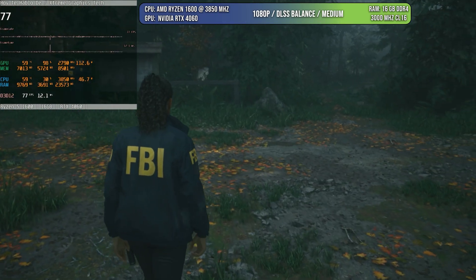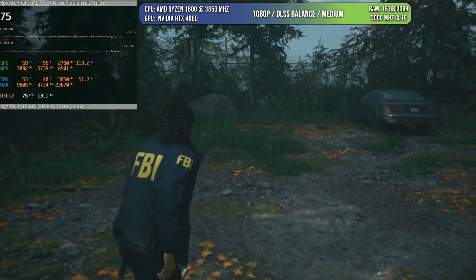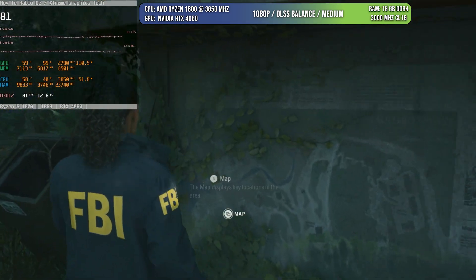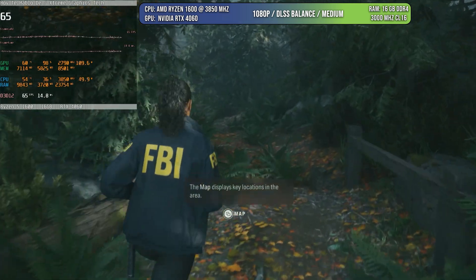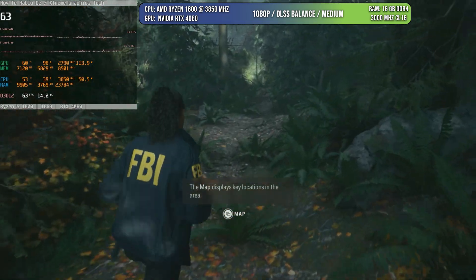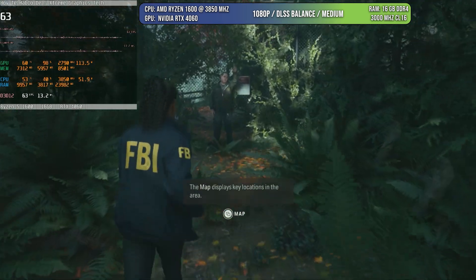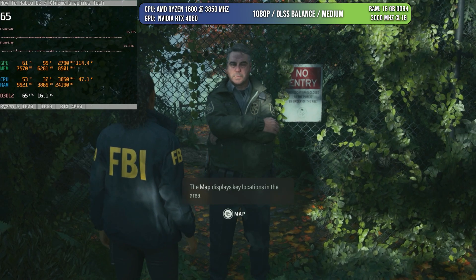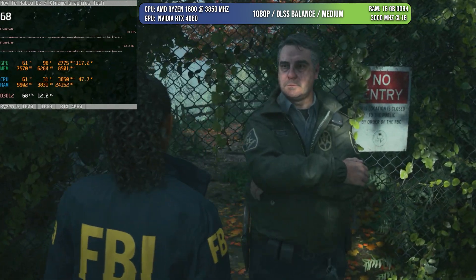Finally, there was a game I thought there was no way it would run at 60 FPS no matter what. But as you can see, no problem for the Ryzen 1600 — no frame generation or anything. It showed just 36% CPU utilization, which means this is a game that depends more on the GPU than the CPU. So far, this seven-year-old chip with only six cores has behaved quite well. And in those situations where it couldn't manage, frame generation is there to help.